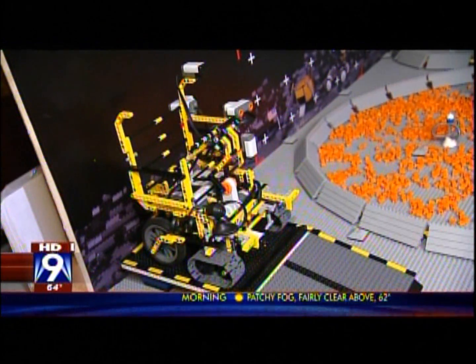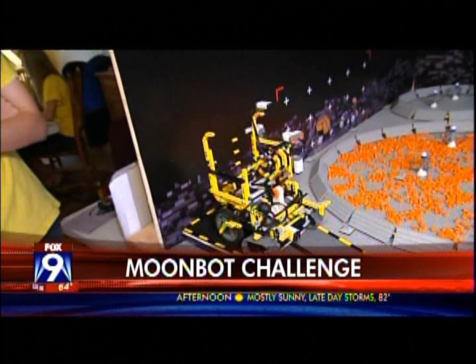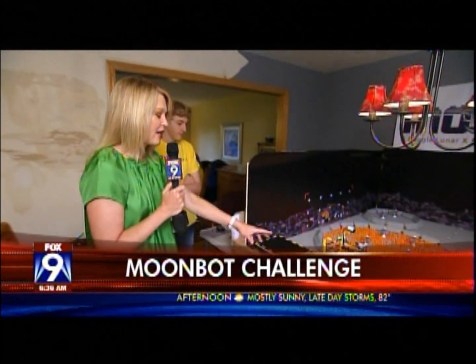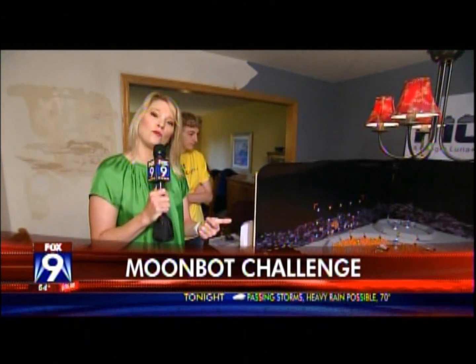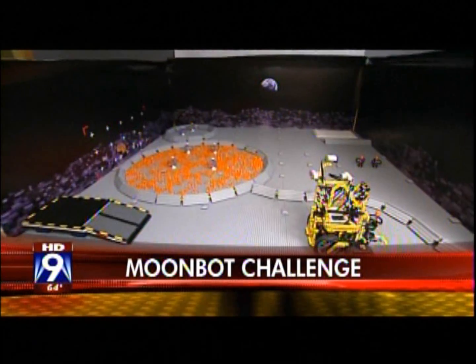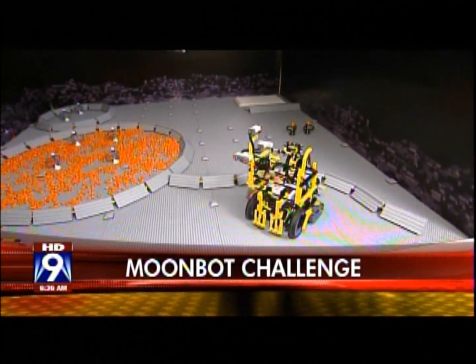Let's check in live with our own M.A. Roscoe. And Legos — these aren't just any Legos. These are very, very intricate MoonBots Legos. We're with a team in Woodbury, Team Just Ducky, that is competing internationally. They are finalists in the MoonBots Lego Mindstorms Challenge.